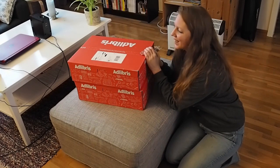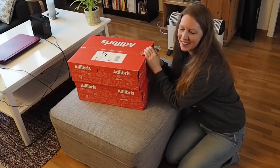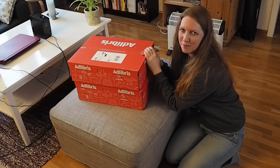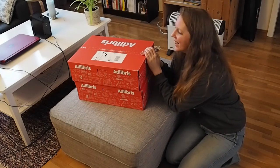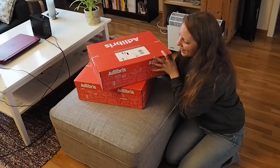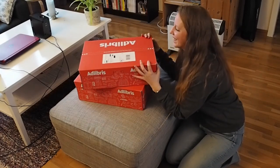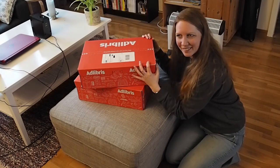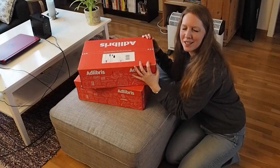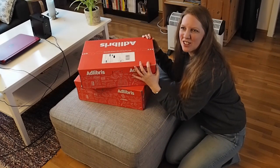Hello! I ordered things online — more specifically, I ordered jigsaw puzzles online! And they have arrived in boxes! I'm really excited to show them off and honestly more excited to do them, and then just enjoy it.